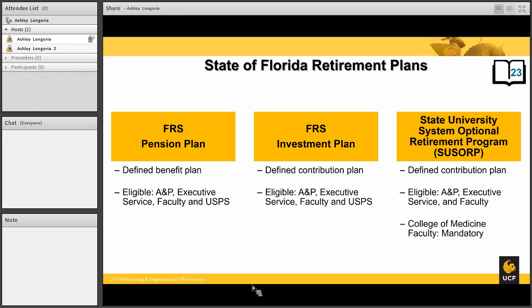The FRS investment plan is eligible for ANP, faculty, and USPS. Last but not least is the State University System Optional Retirement Program. Much like the FRS investment plan, this is a defined contribution plan. However, unlike the FRS plans, this plan is only eligible for employees in ANP or faculty positions. For any faculty members who are part of the College of Medicine, this is your mandatory plan and you will need to enroll. You will not be able to enroll in the FRS plans. For anyone else, you must choose between one of these plans. If you do not make a choice, you will automatically default into the FRS investment plan.